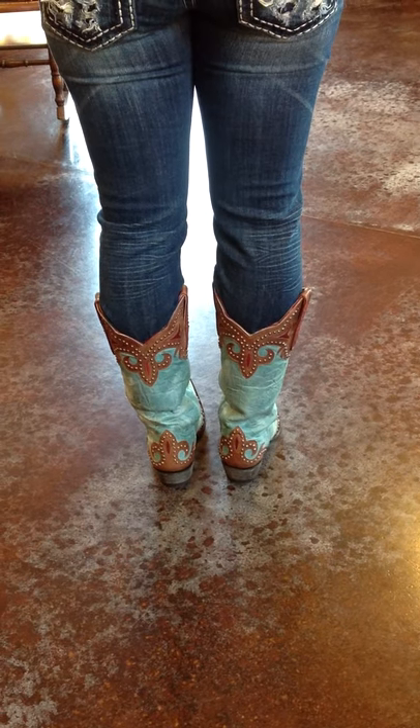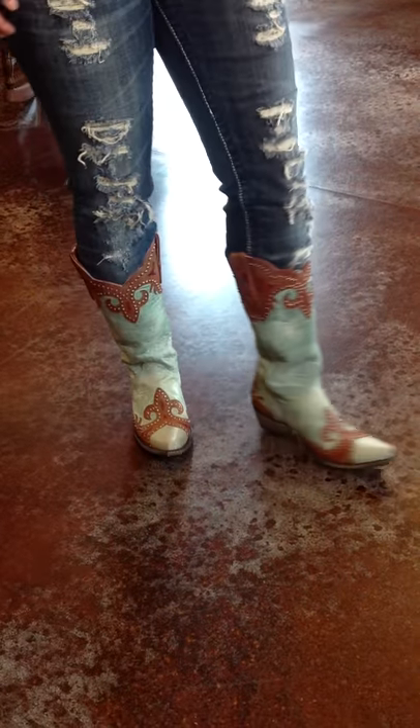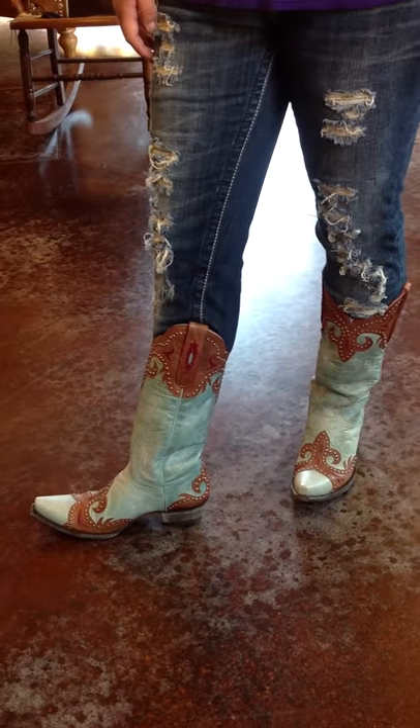Really cute pair of boots for jeans and they'd be great with turquoise jewelry. They end in a pointed snip toe at the bottom and they have the easy walking heel in the back, and we love them.